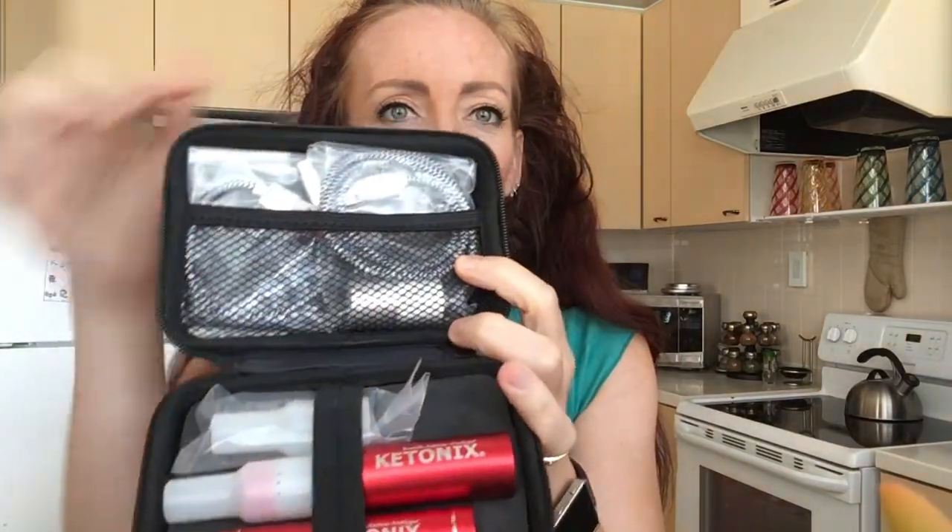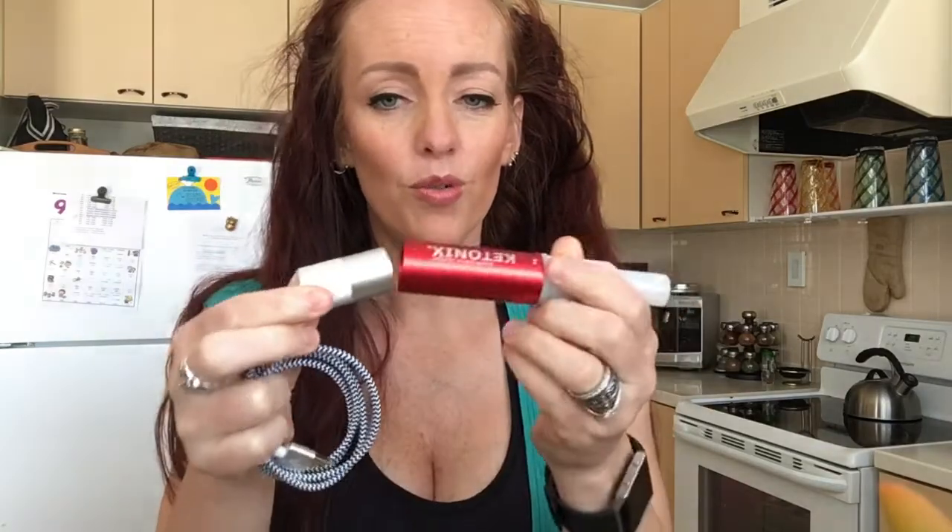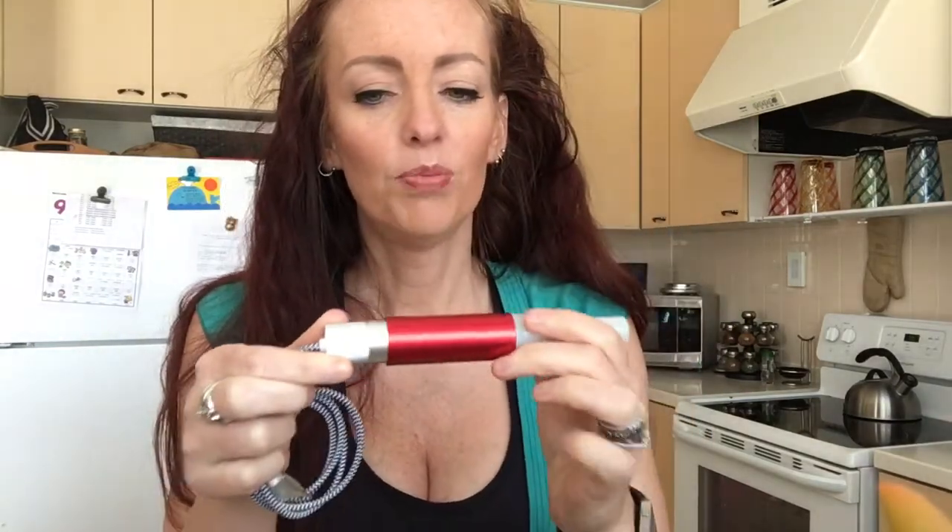Once I got it, you have to plug it in for 12 hours and then calibrate it, but that was pretty easy. It comes in a little case like this, with a USB cord that plugs into it and then into your computer. There's also a battery pack and an extra mouthpiece — it's pretty well organized inside the bag. I liked the look of it; everything was great.